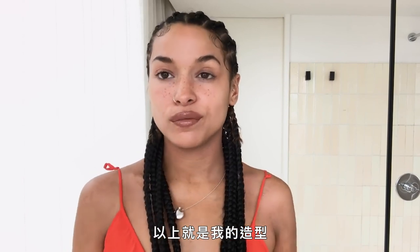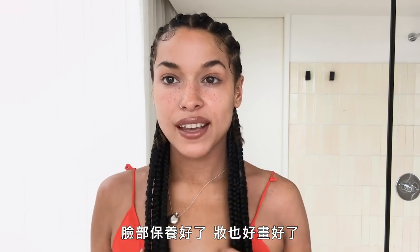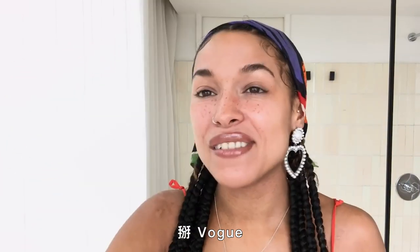This is my look — I've done my face, I've done my makeup. Bye Vogue!